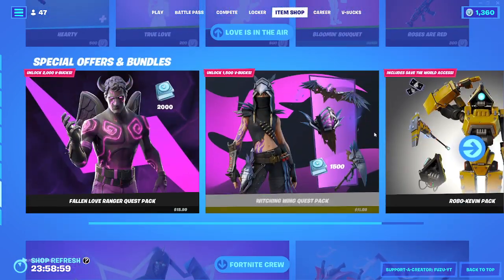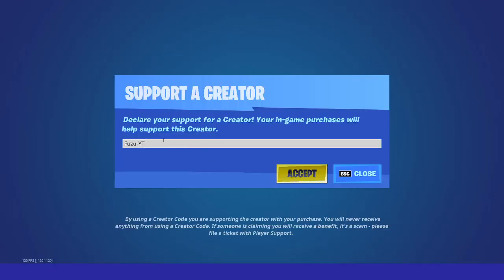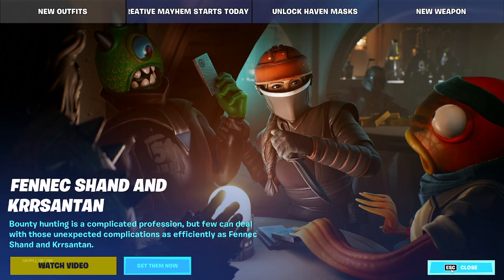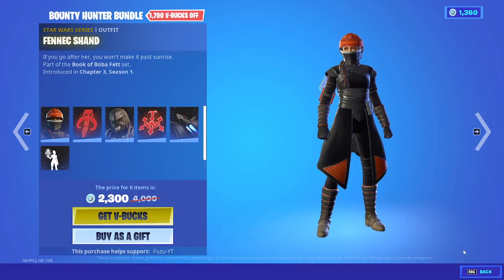If you enjoyed, smack the like button, subscribe, and turn on the notification bell. Please consider using my code in the item shop, which is Fuzu-YT, if you're going to be picking up any of the new Boba Fett stuff. Very nice, very well done skins. If you're going to be picking them up, use my code.